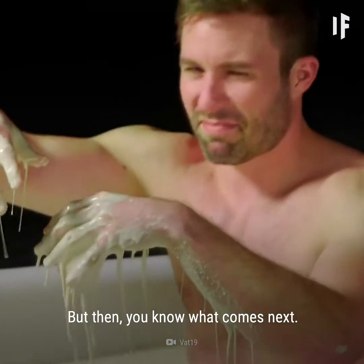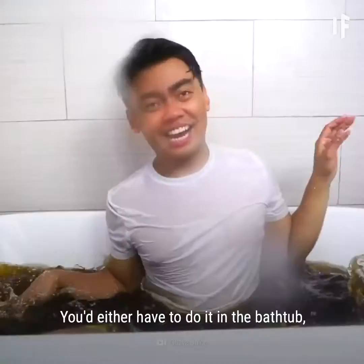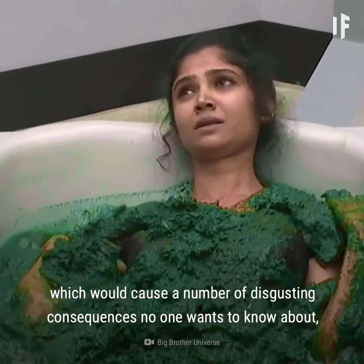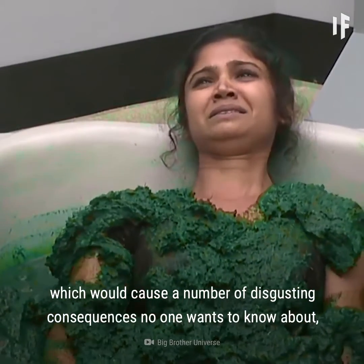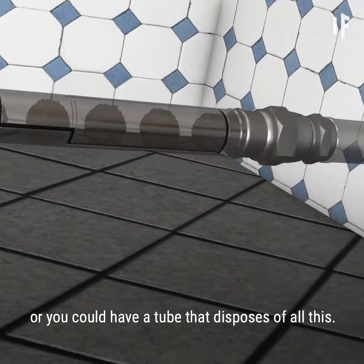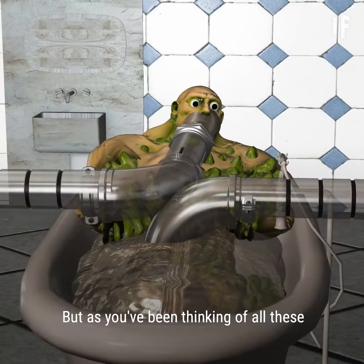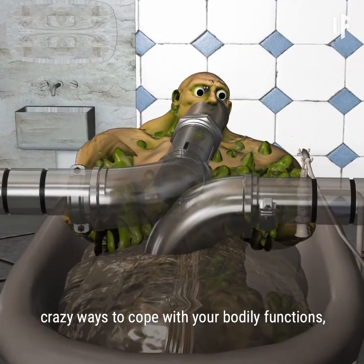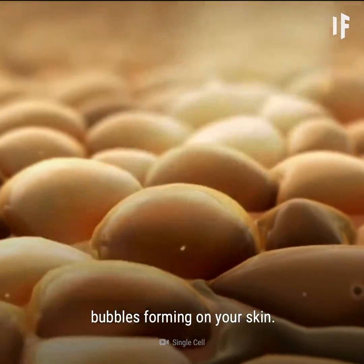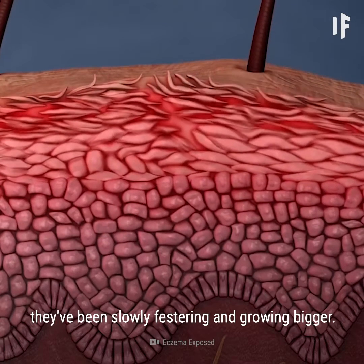But then, you know what comes next. You'd inevitably have to go to the washroom. You'd either have to do it in the bathtub, which would cause a number of disgusting consequences no one wants to know about. Or, you could have a tube that disposes of all this. So yeah, let's go with that. But as you've been thinking of all these crazy ways to cope with your bodily functions, you've been ignoring those bubbles forming on your skin. As time has gone on, they've been slowly festering and growing bigger.